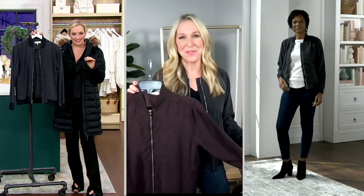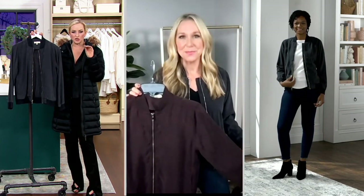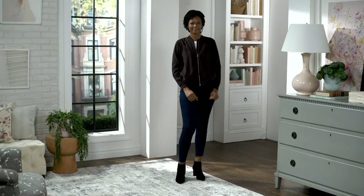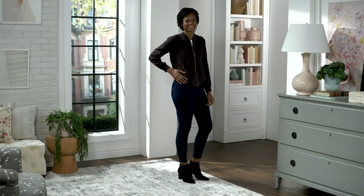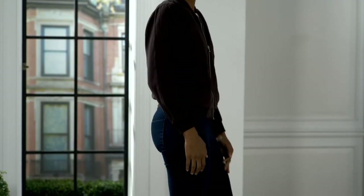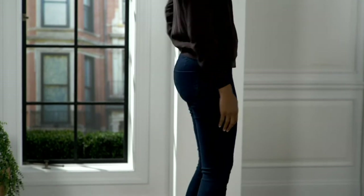Sizes go from extra extra small to 3X. Whatever size you wear at QVC, that's what you want to go with — we take our sizes off of that. I'm five-two and a half in extra extra small with plenty of room. If you want to wear it a little bigger, size up, but just pick whatever size you typically wear.